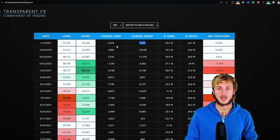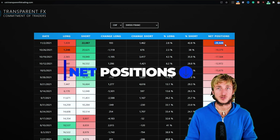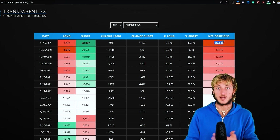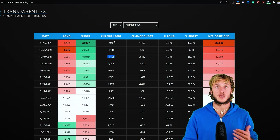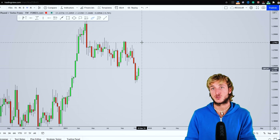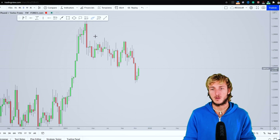Looking at the CHF, we can see it is getting extremely weak with minus 20k in net positions. We have seen that on the monthly time frame with GBP/CHF creating the move to the upside to complete the M pattern, because of GBP strength and CHF weakness. However, what we are also seeing here for the first time is longs starting to get added on the CHF. So once again, short-term strength of the CHF and short-term weakness of the GBP could definitely lead to a rejection to the downside before we then get the continuation.